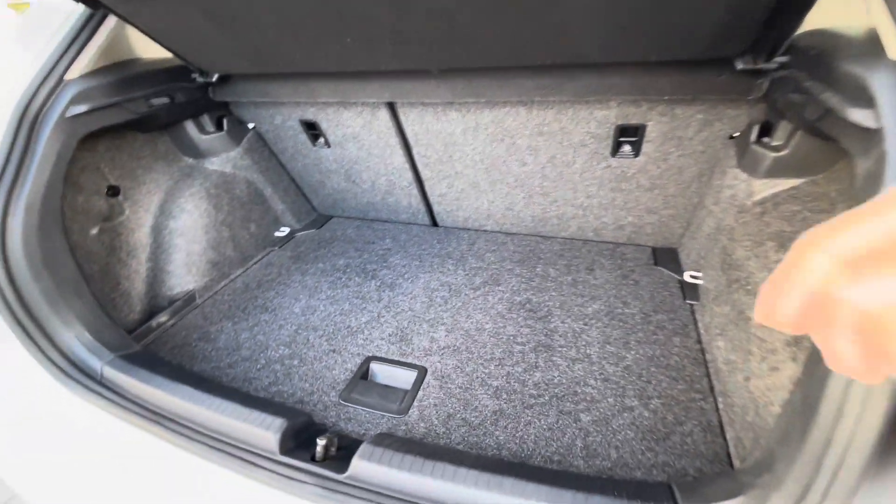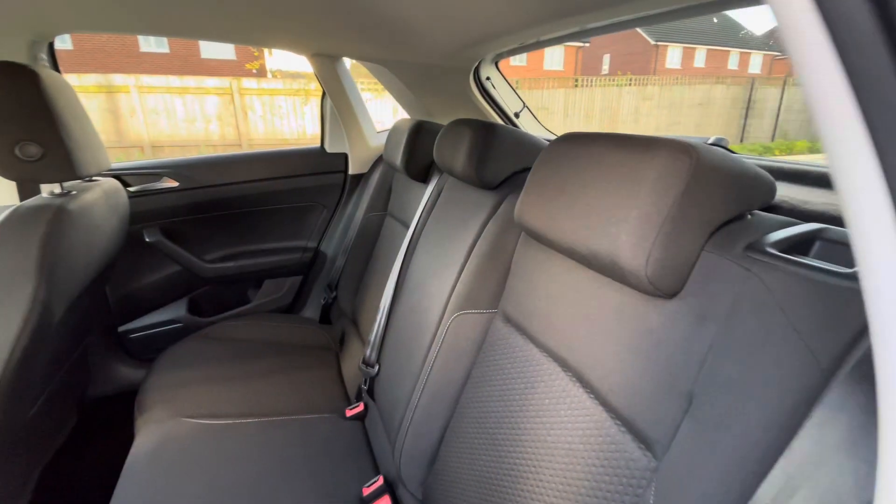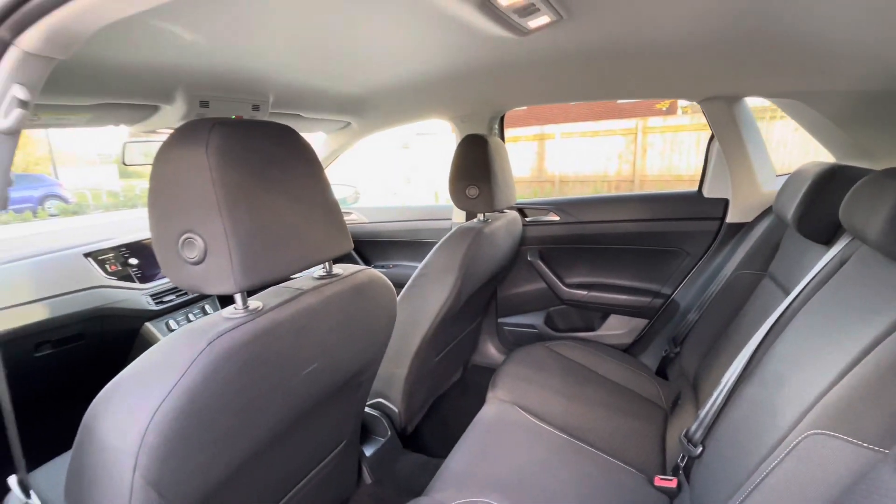Fairly spacious boot capacity, big enough to fit a weekly shop inside, with additional storage space underneath there for a spare wheel as well. There are ISOFIX points in the back for rear child seats, making this a fantastic young family vehicle.